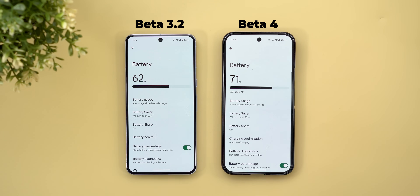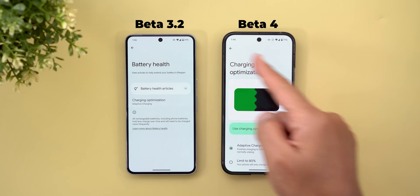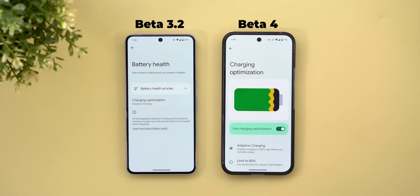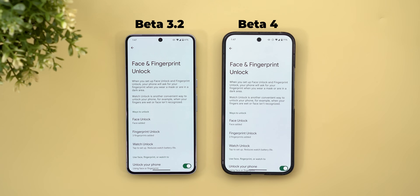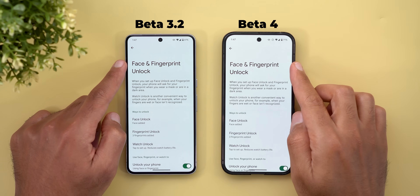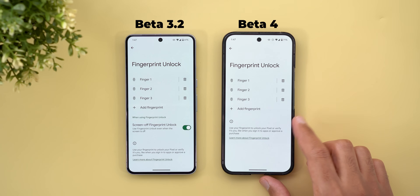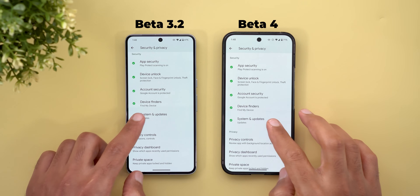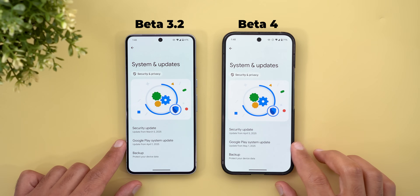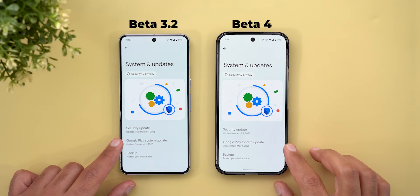Under Battery, after installing Beta 4 I no longer see the battery health page of Android 16 on my Pixel 9 Pro XL — I'm back to the same charging optimization page from Android 15, so hopefully it's a bug Google will fix. Also removed is the Screen Off Fingerprint Unlock option under Face and Fingerprint Unlock. Finally, under Security, Privacy, and System Updates, I'm now running the May 1st, 2025 Google Play system update instead of April 1st.